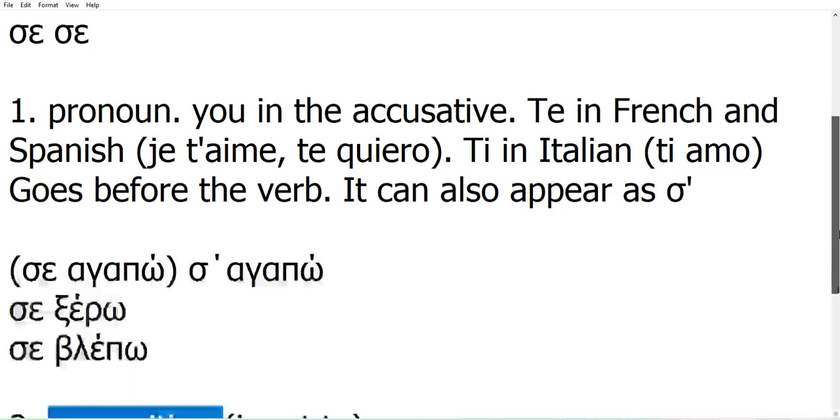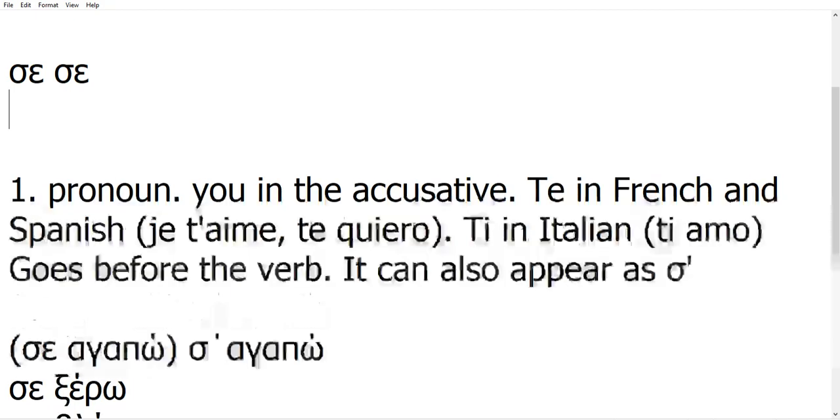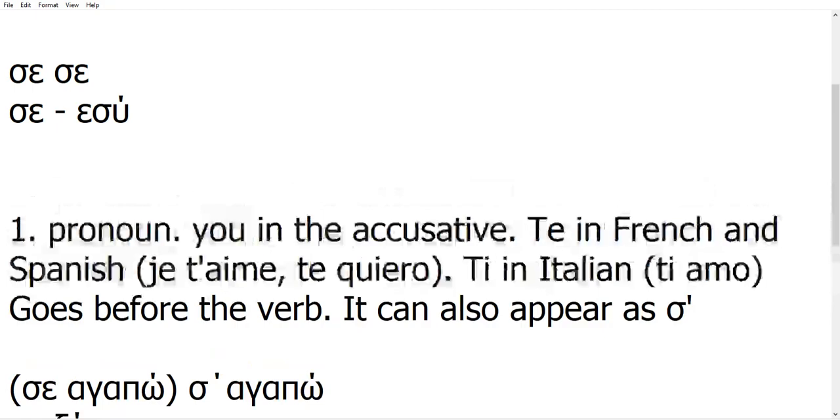A pronoun means it's like the words I, you, he in English. When you have 'se' as a pronoun, it's the accusative of 'esena'. The other way to think about it: this is the weak form or the short form of the word 'esena'. 'Esena' and 'se' are not synonyms — you cannot use them interchangeably.